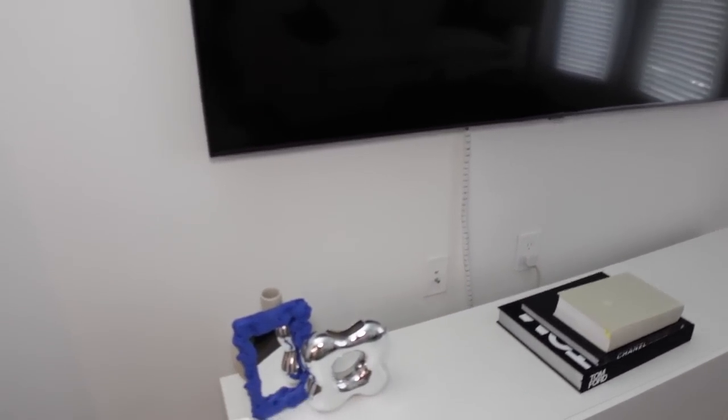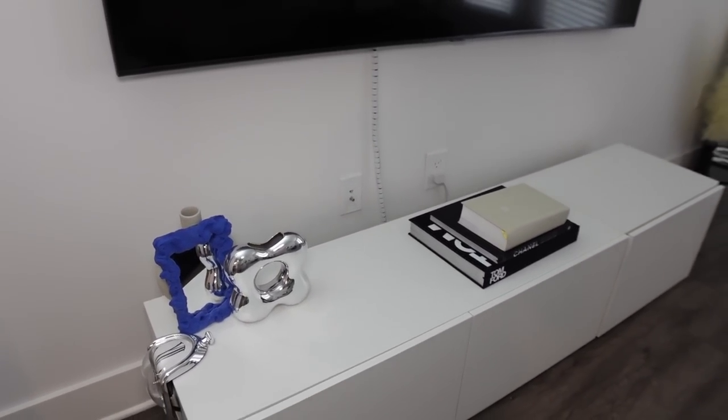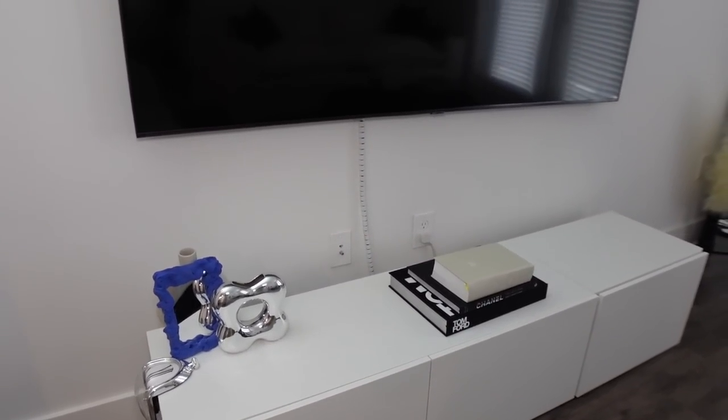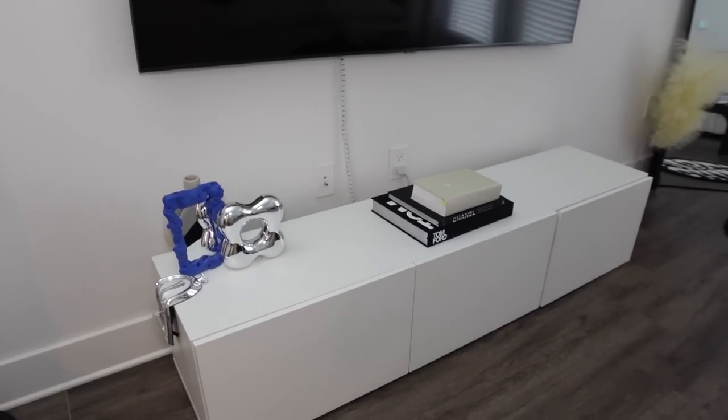I have my big TV — this is a 75-inch that I got from Costco. I recently just got it fixed because it was having some LED dark spots on it, but luckily it's still under warranty and they were able to fix it. Under here I have my IKEA TV stand that I love. It's really simple, and I wanted a simple TV stand that wasn't too much going on.